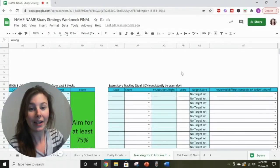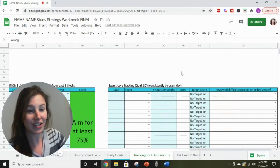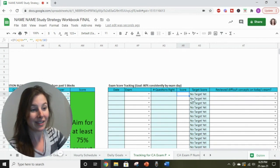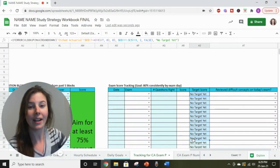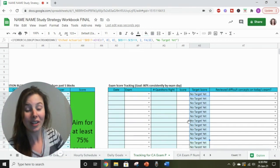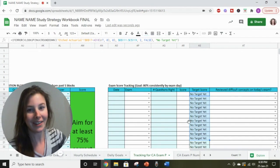We love to have members track the scores that they get on their practice exams done in exam conditions. We have this tracking area where members can put the date they took the exam, the exam they took, the number of questions they got right, and then their score will automatically be calculated. We actually have a target score here, and the closer a member gets to their exam, the higher the target score is going to be. We're really aiming for members to score 80% or higher on their practice exams.